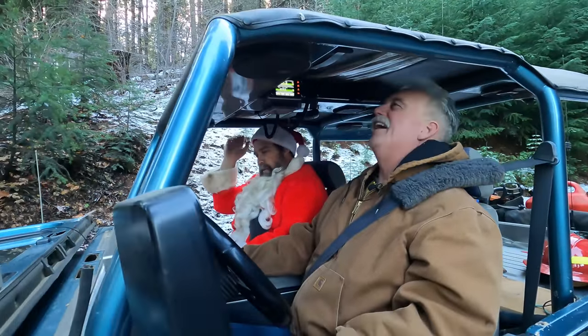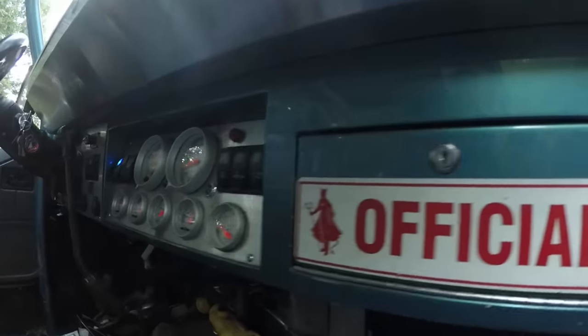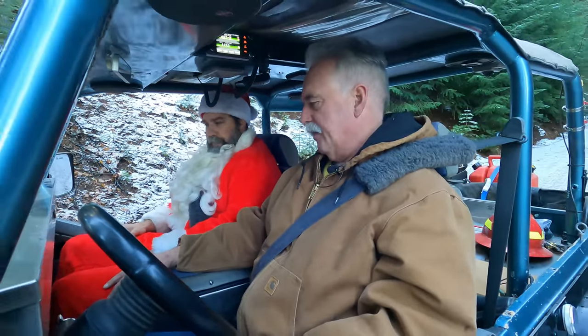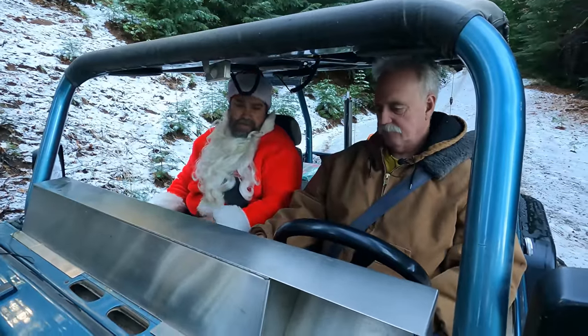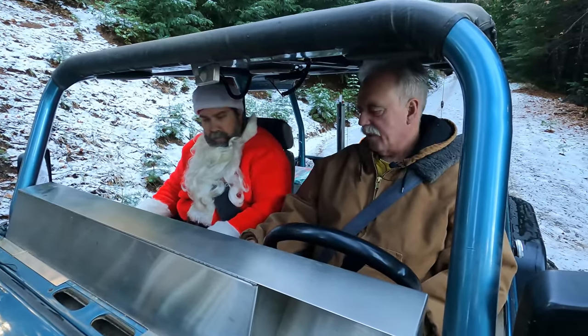Looking at the dash, it's sunken in and has a full Auto Meter gauge package. There are rocker switches and a Summit aftermarket heater — the stock heater didn't work. It also has a manual transmission.